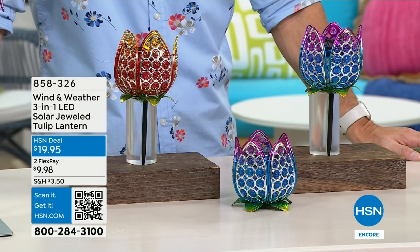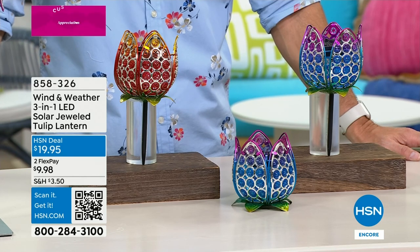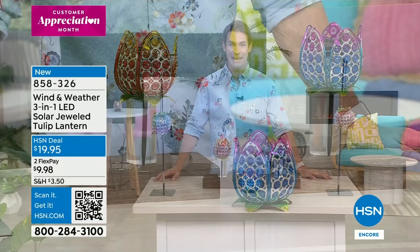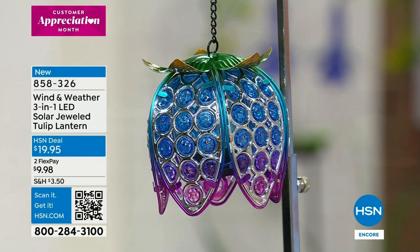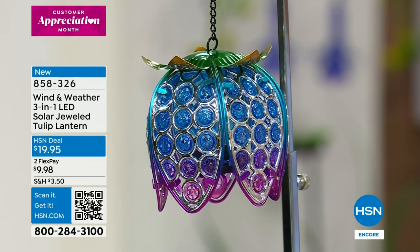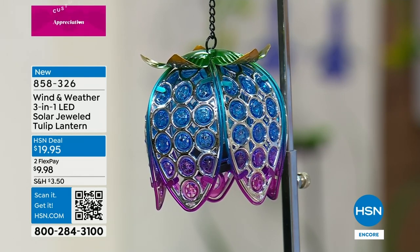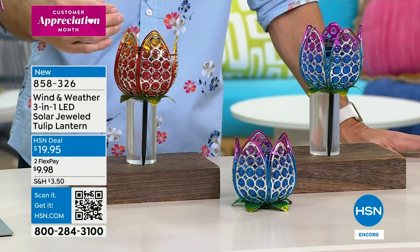Hi, welcome to HSN. My name is Ty Mayberry — thanks for staying up late with us. We are celebrating the five-year anniversary of one of our leading outdoor brands, Wind and Weather. When I think about Wind and Weather I think of a piece of art you'd find in a boutique art gallery, but also durable — lasting season after season, beautiful color tones you can place outdoors and enjoy year after year. This one is incredibly versatile — take a look: this is the three-in-one LED solar jeweled tulip lantern.